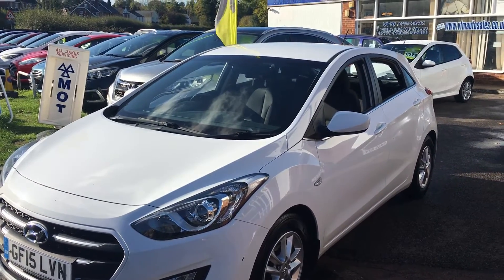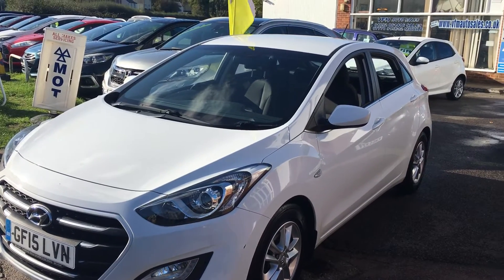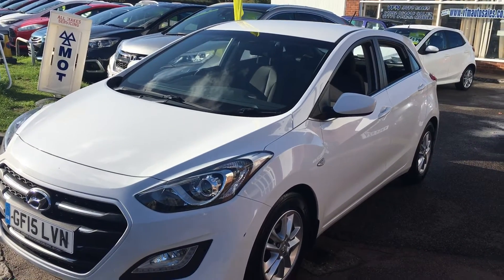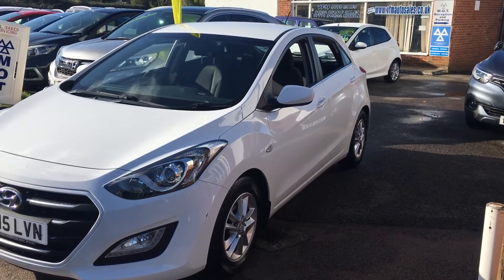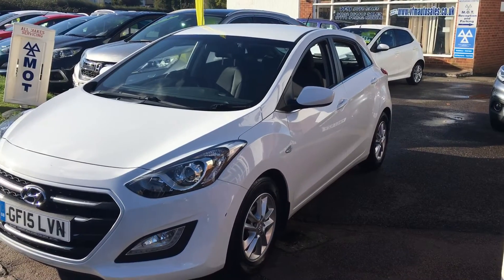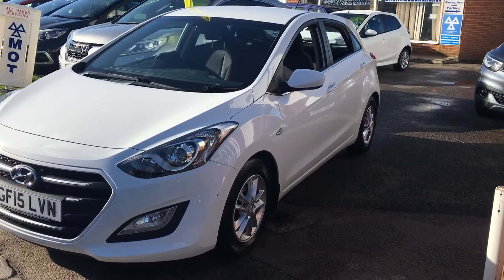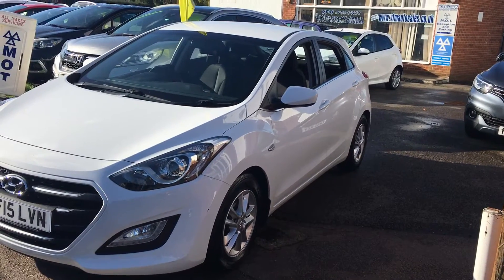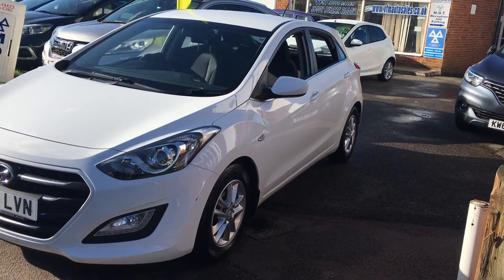Good morning and welcome to VFM Auto Sales in Groombridge near Tunbridge Wells on the Kent Sussex border on this lovely sunny morning. Today we present to you a car that has just arrived with us. It's a Hyundai i30 — a 2015 on a 15 plate, and it's the 1.6 CRDI Blue Drive SE.